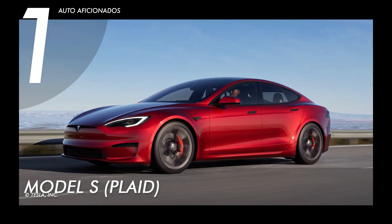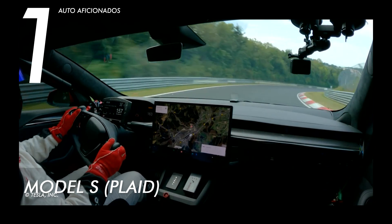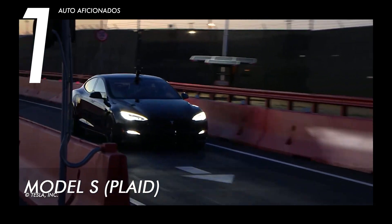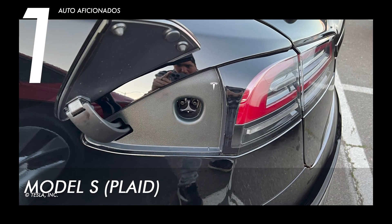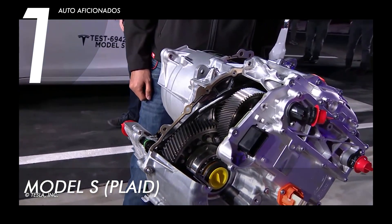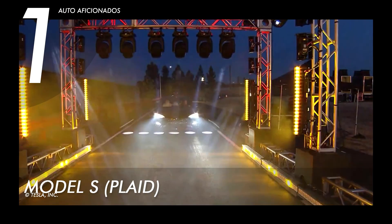Finally, for our best pick, we have the Tesla Model S Plaid Edition. Capable of reaching up to 200 miles per hour when enabled with paid hardware upgrades, it is powered by a tri-motor all-wheel drive engine. Like the Model X Plaid, it can pump out a maximum of 1,020 horsepower, but with an acceleration of 0 to 60 miles per hour in just under two seconds. It can go as far as 361 miles on a single charge and cover a quarter mile in under 9.23 seconds.